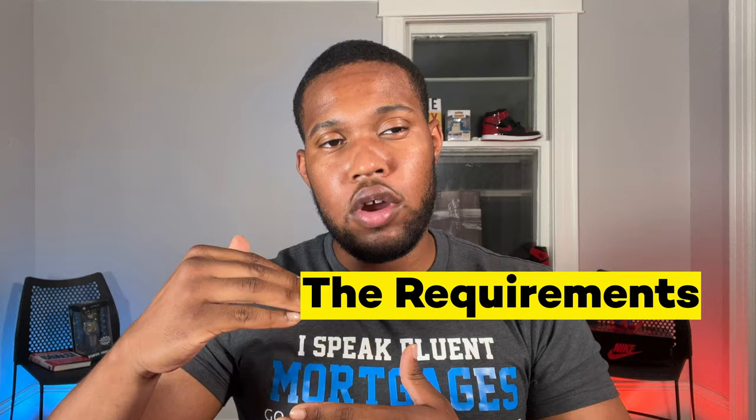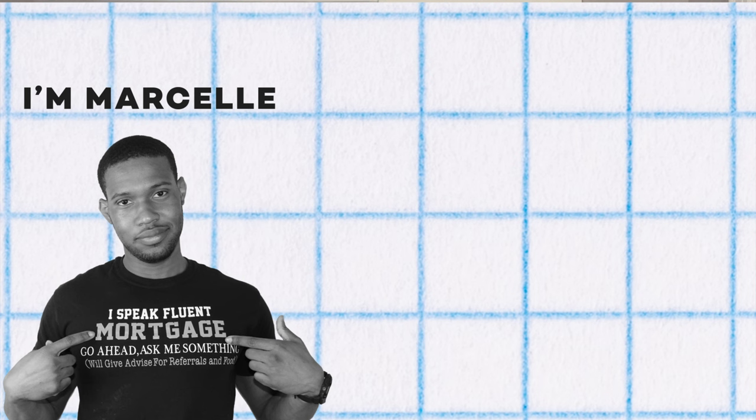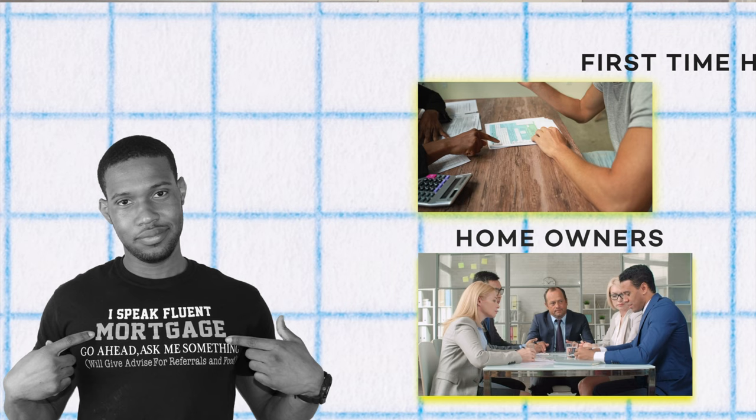Most people call it the first-time homebuyer loan, but that's not the real name. This is a program where the requirements are a little bit lower and it makes it easier for you to purchase a house. True story — it's actually a loan that I used personally. If you're new to my channel, my name is Mr. Marcel and I teach first-time homebuyers how purchasing a property can be simple, easy, and fun. Welcome back, Hustle Family.